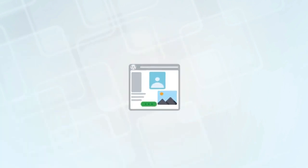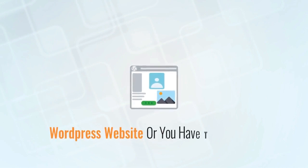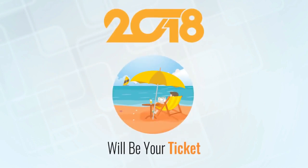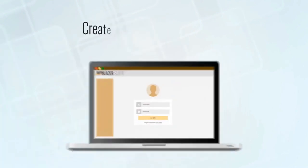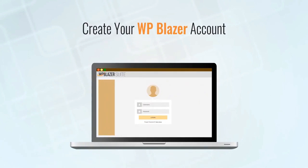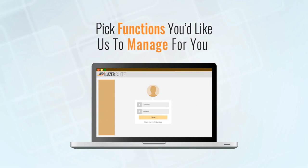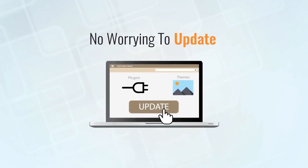Whether you have one WordPress website or thousands, this software will be your ticket to freedom this coming year. Managing it all doesn't need to be difficult. Instead of dealing with all that time-sucking hassle, you can simply create a WP Blazer account, add your websites, and pick which functions you'd like us to manage for you. That's it.